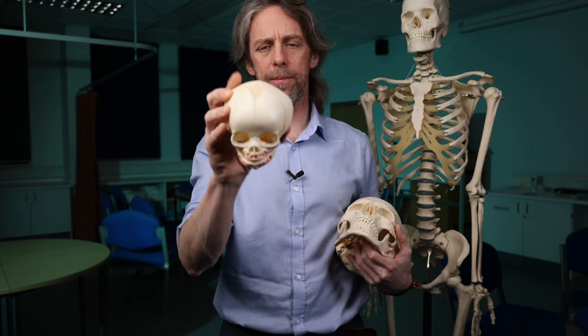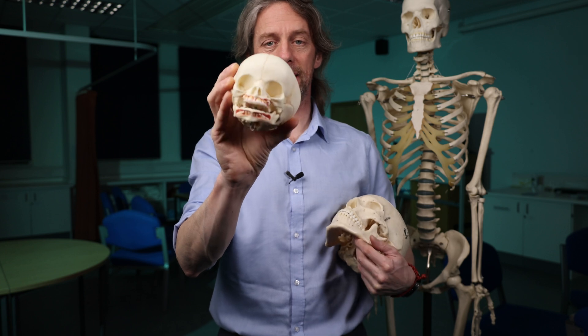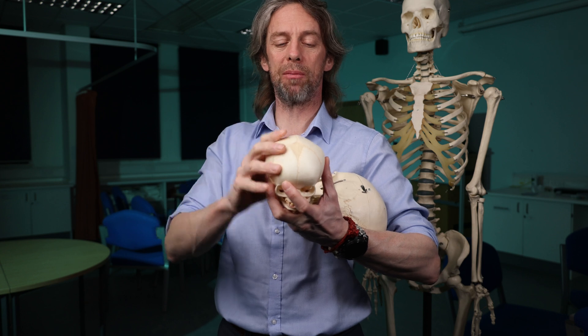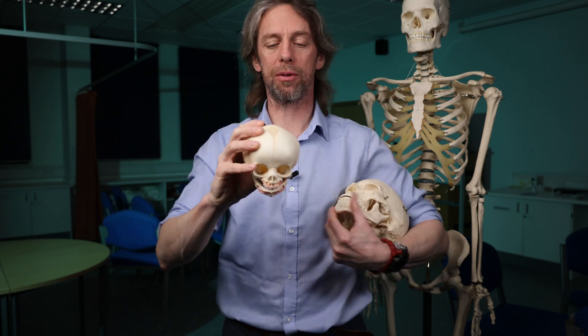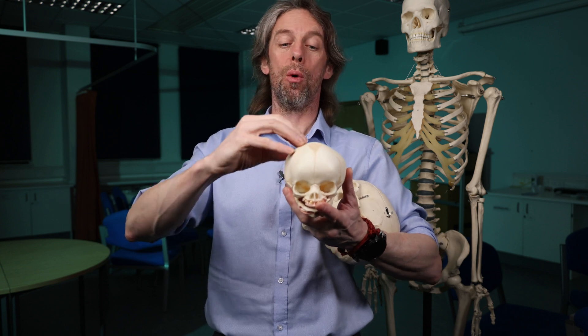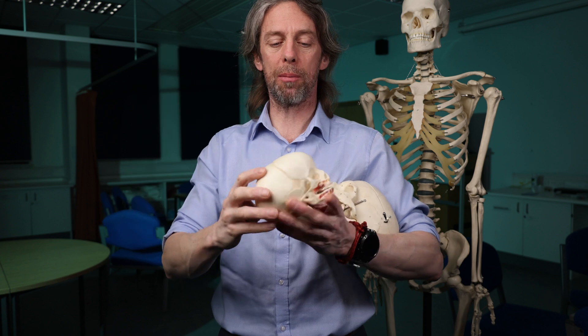The sutures in the fetus and in the growing baby and child are really useful. They allow a little bit of movement of the bones so that the head can pass through the birth canal. And also after birth, they allow for rapid growth of the bones to keep up with the rapid growth of the brain.